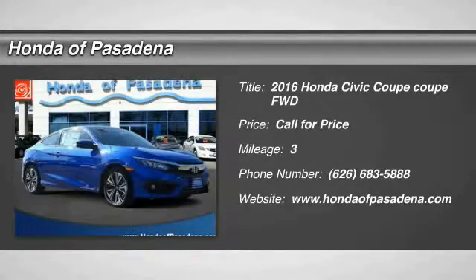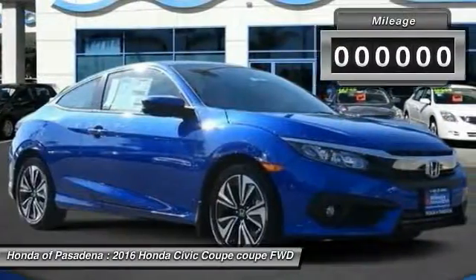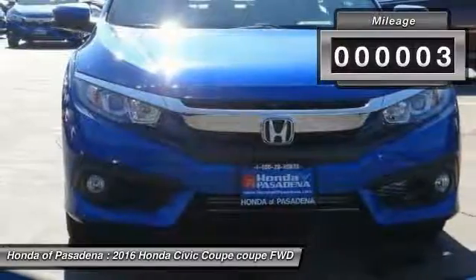2016 Honda Civic — practical, awesome gas mileage, and incredibly reliable. This vehicle has less than 100 miles.